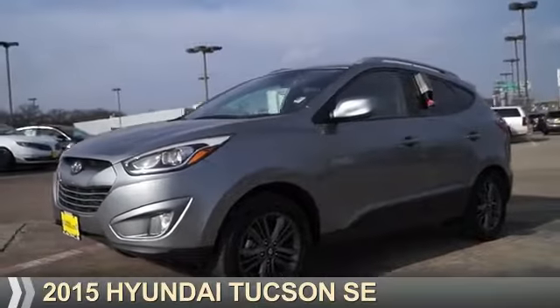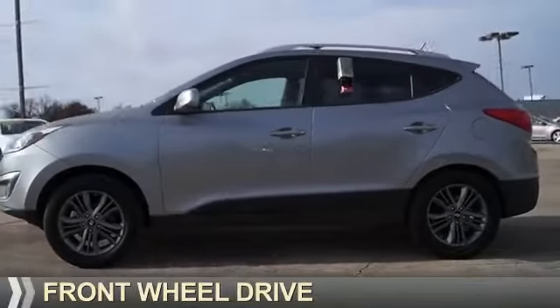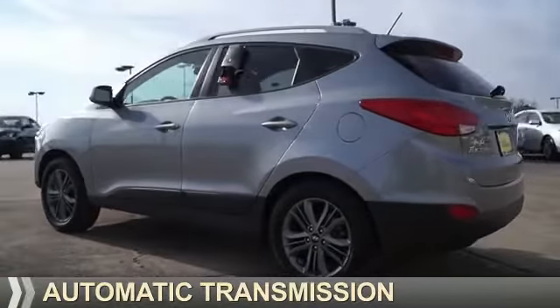Presenting the 2015 Hyundai Tucson. It's powered by Front Wheel Drive, a 2.4-liter, 4-cylinder engine, and an automatic transmission.